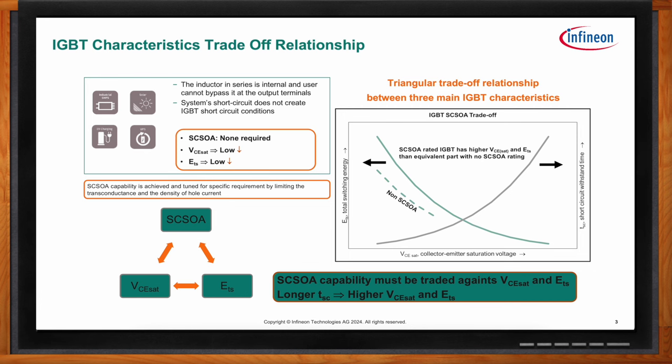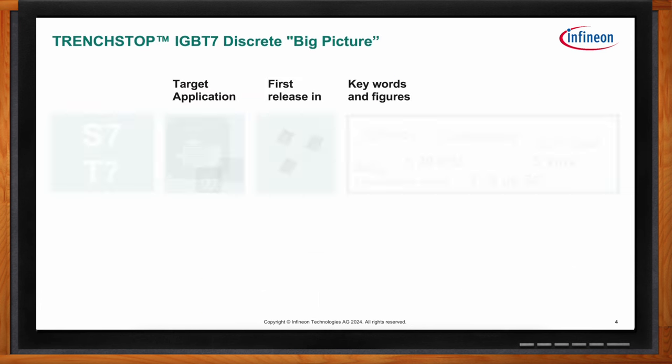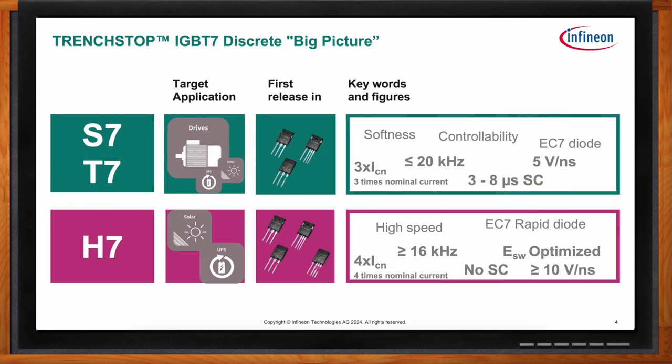The S7 and T7 target low frequencies below 20 kilohertz, focusing on hard switching applications with short circuit capability in the 3 to 8 microsecond range. They feature a soft commutating EC7 — our new NCON7 diode — and good gate drive controllability. The H7 family targets higher frequencies above 16 kilohertz, does not require short circuit robustness, and is optimized with lower total switching energy for better efficiency and higher power density.